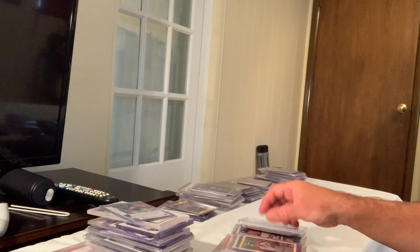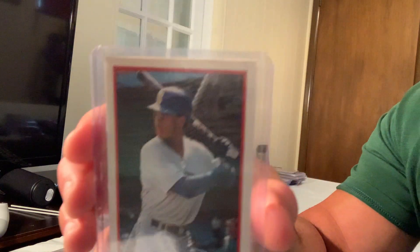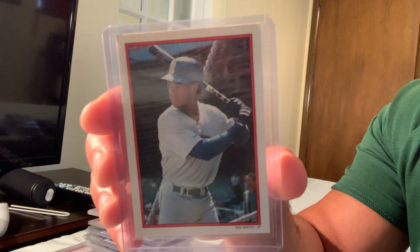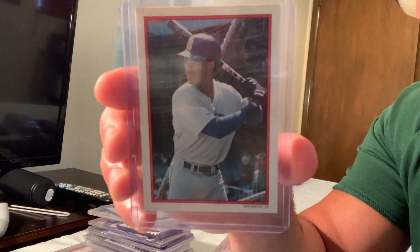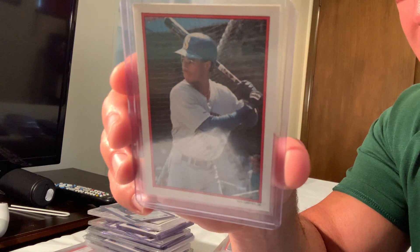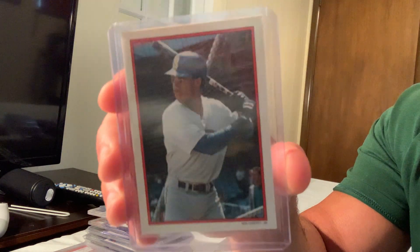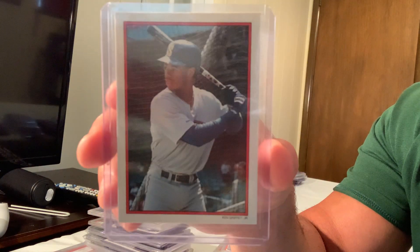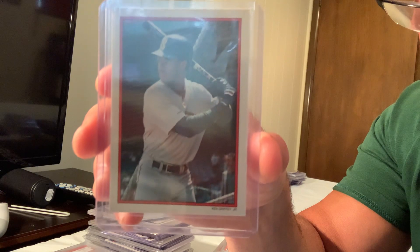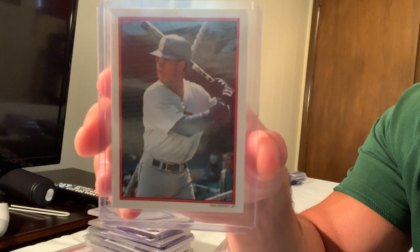This is a 1990 Topps glossy set, numbered out of 60 cards. This is number 20 out of 60, and the Ken Griffey Jr. sold for $299 in Gem Mint 10.